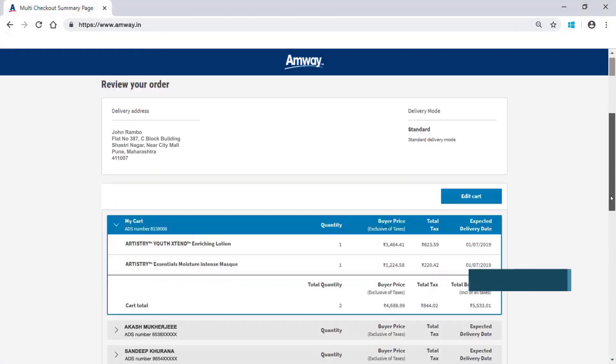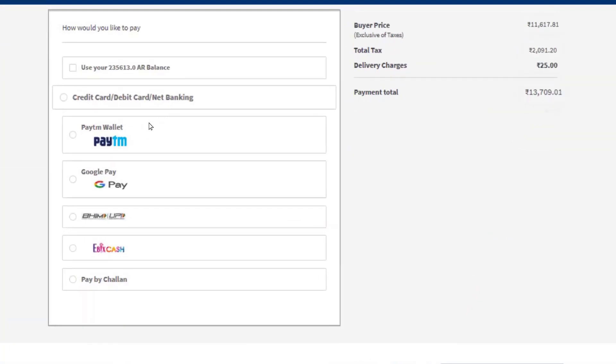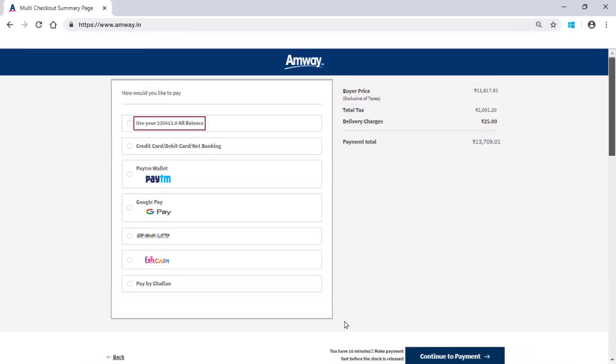Click Confirm Order to finalize the order for payment. You can select any of the payment options. You can also use your AR balance if any for making payment. Now we are selecting Ebix Cash option for demonstration.